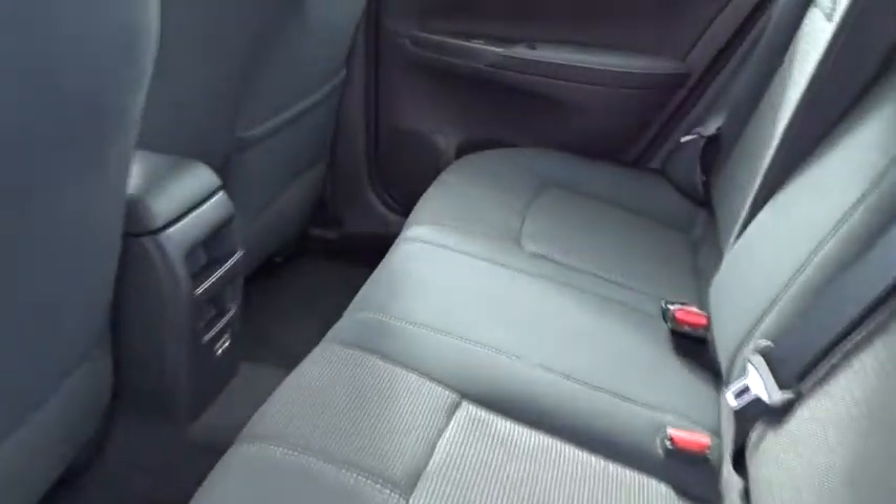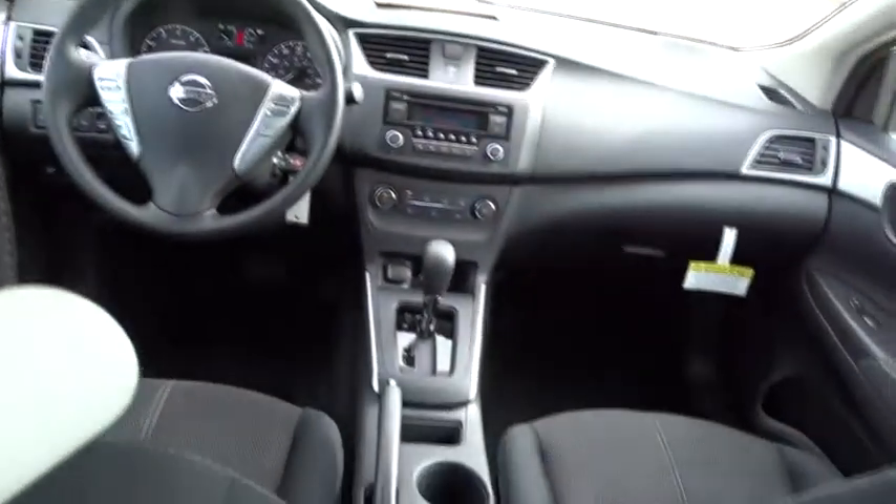Rear defrost, front wheel drive, AM-FM stereo radio, MP3 player, bucket seats, CD player, trip computer, power windows, passenger airbag, child safety locks.